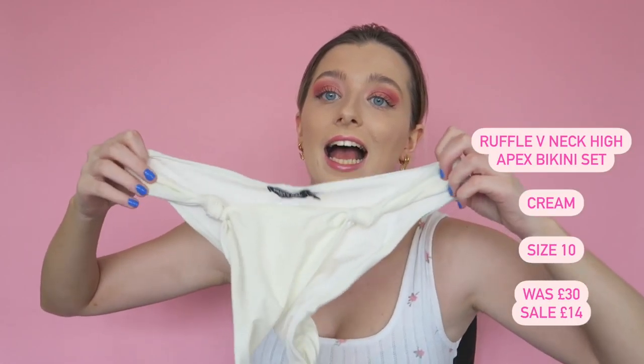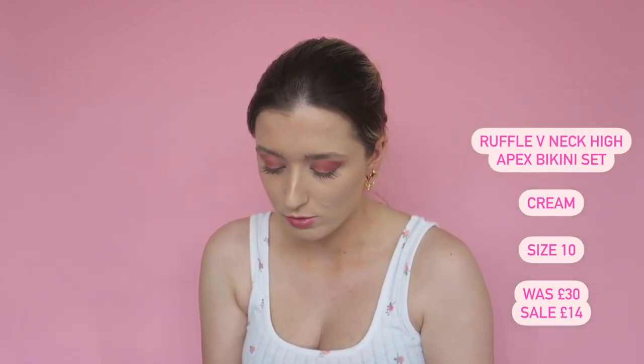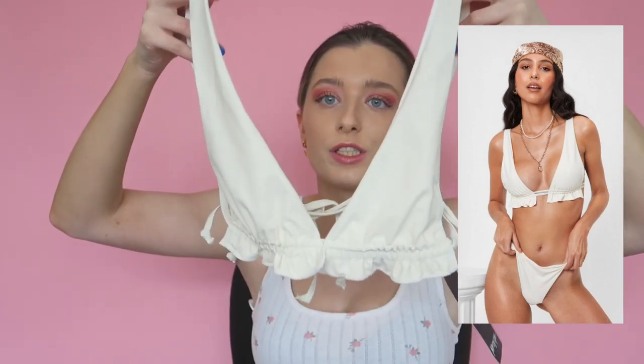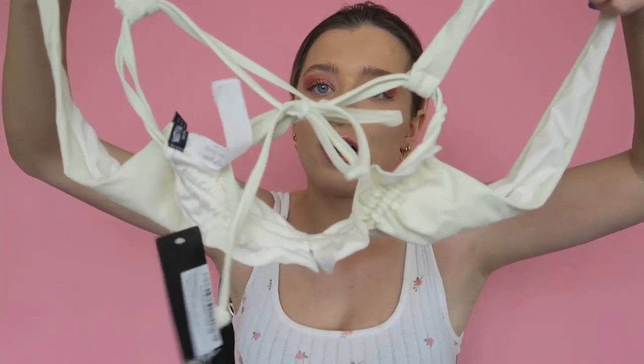The next ones looked white online but are actually more of a cream color, and I don't dig it — it makes me look super pale. The bottom style looks like a nappy to me, so these are a no. However, the top style I really liked — it has ruching along the bottom and a tie back, which is a cute design. I just didn't like the color. I feel like you'd need a darker skin tone for this to suit you.